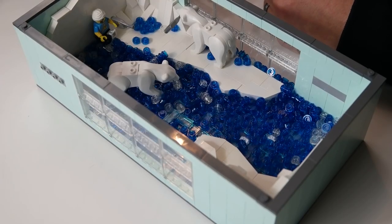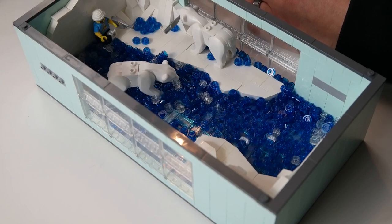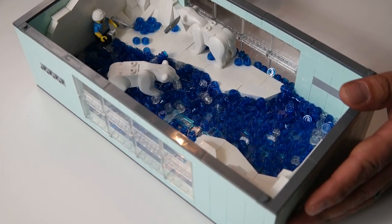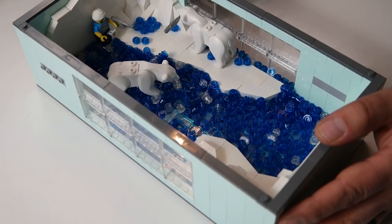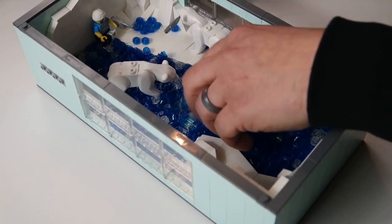Here is the updated new polar bear exhibit. You can see we have two nice polar bears in there and some really cool rock formations — well, they're not rock, they're actually ice. It's icebergs; they're in a cold environment. We have some loose pieces here.